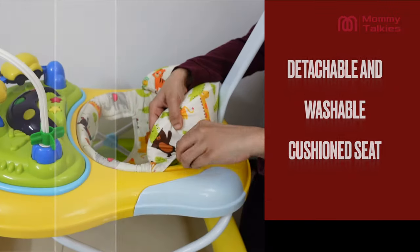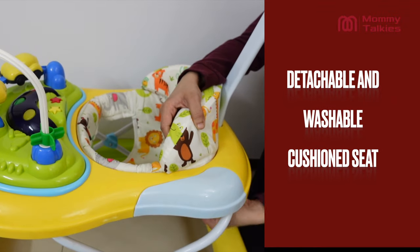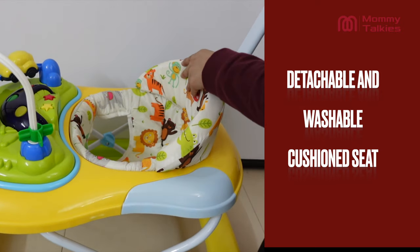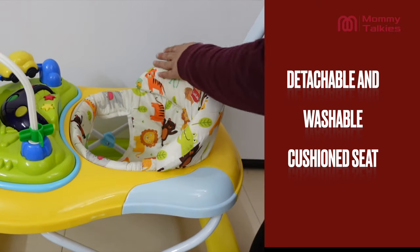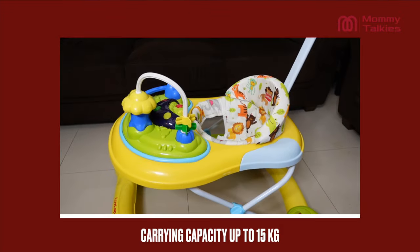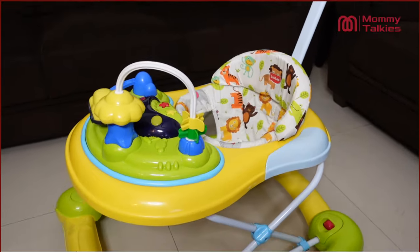The hygienic part is that you get a detachable and washable cushion seat, which also provides self-support so that the children feel very comfortable and can rest easily. This walker can accommodate up to 15 kg.